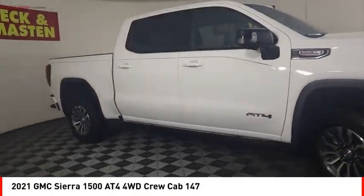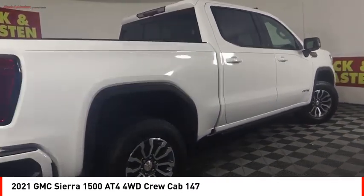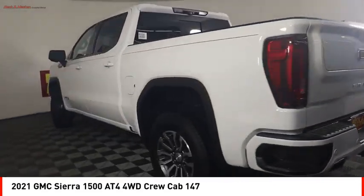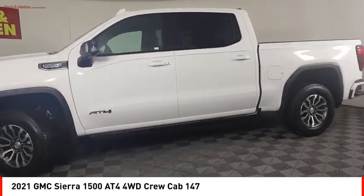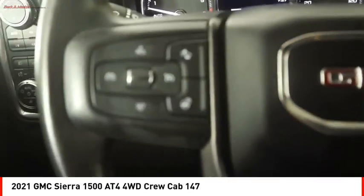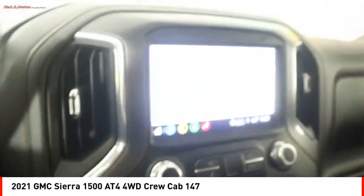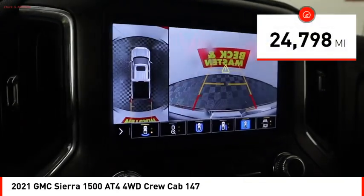We are pleased to show you the 2021 Sierra 1500. The GMC Sierra is a full-size pickup with all the functionality you could expect. With multiple trim levels, the GMC Sierra provides a wide range of features for you to enjoy. Power and advanced technology can both be found in this fantastic truck. This vehicle has less than 25,000 miles.